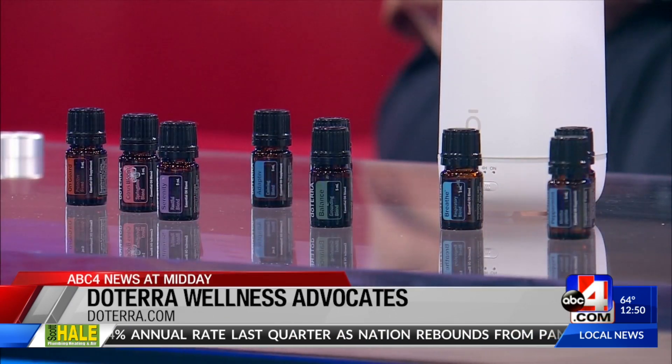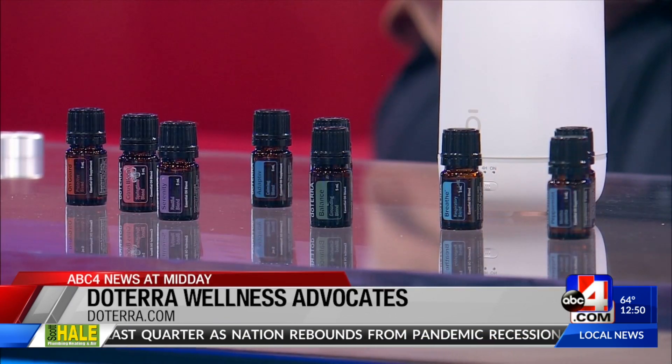I can picture that — you're sharing with everyone how much you love the products and thinking, wait a second, I can do more. So what are some of the products we're seeing on the table here? This is one of my favorite collections we've ever launched. It's brand new. It's called the Aroma Essentials Collection and it is made up of 10 of our most popular oils for diffusing.